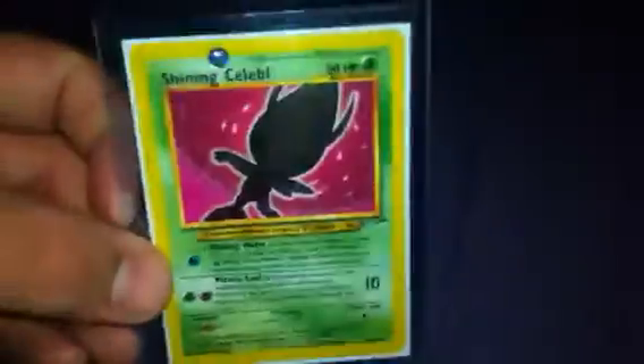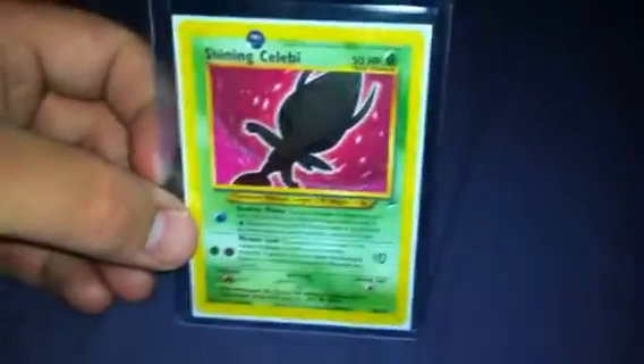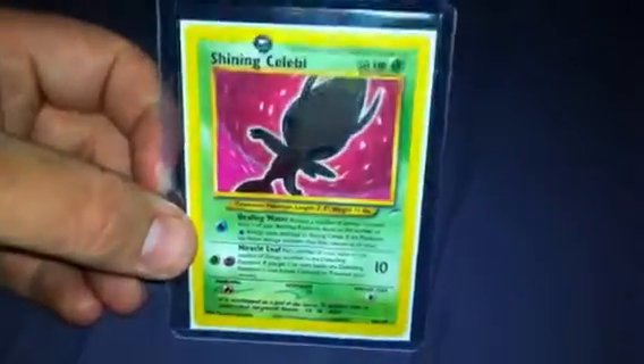Shining Celebi, for my Shining collection. This is Mint. Shining Tyranitar — this came from the same seller as Celebi, so they came at the same time. Again, that's Mint.